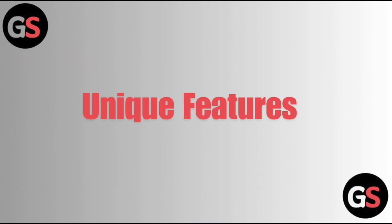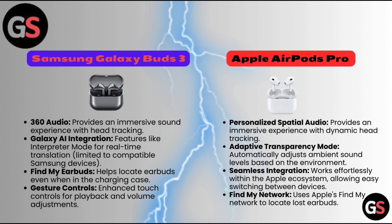Unique Features — Samsung Galaxy Buds 3 Pro provides an immersive sound experience with head tracking, Galaxy AI integration, and features like interpreter mode for real-time translation, limited to compatible Samsung devices. Find My Earbuds helps locate earbuds even when in the charging case. Enhanced touch controls allow for playback and volume adjustments.